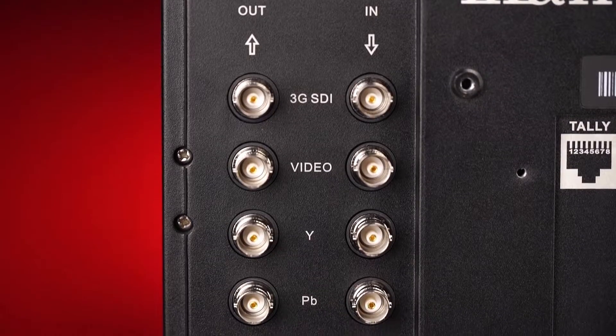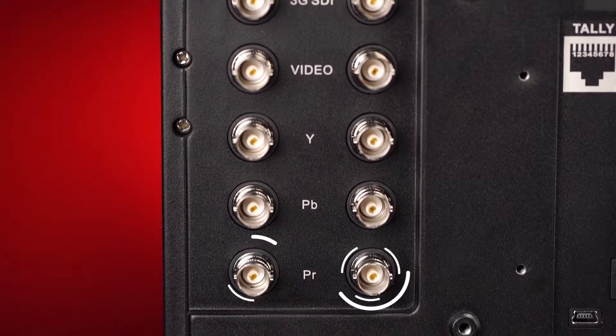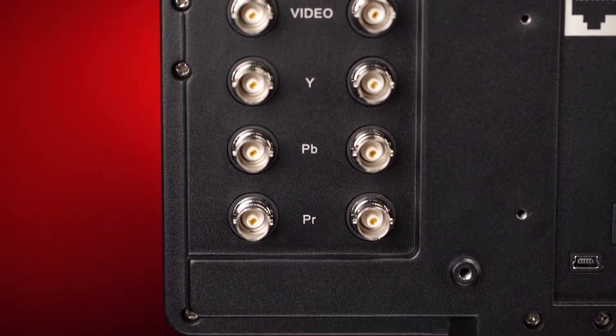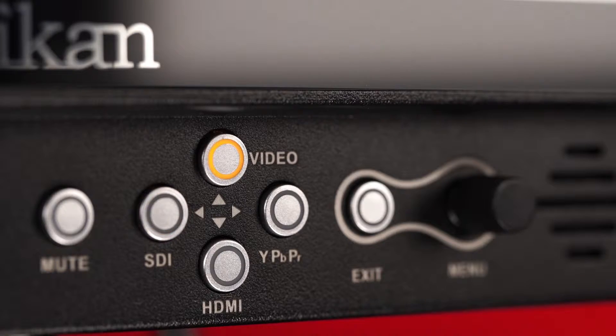Both monitors have HDMI to SDI conversion, 3G SDI, lossless component and composite, HDMI, and separate audio ins and outs, and 8 function buttons, so you're covered for virtually any situation.